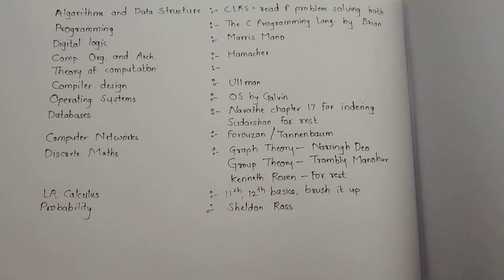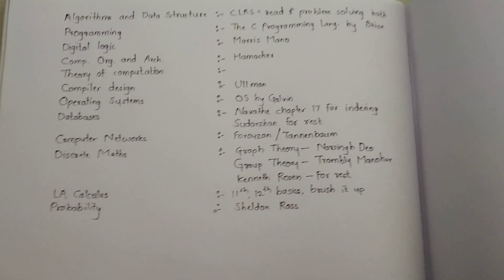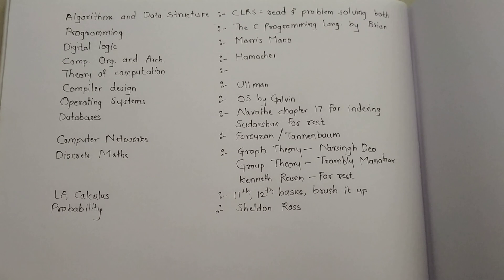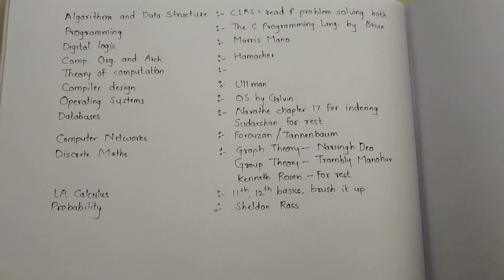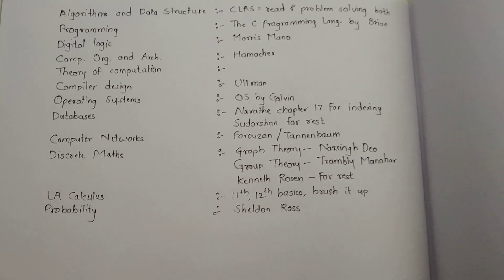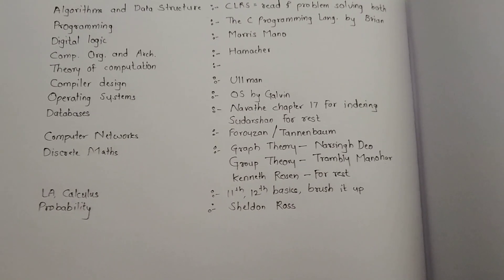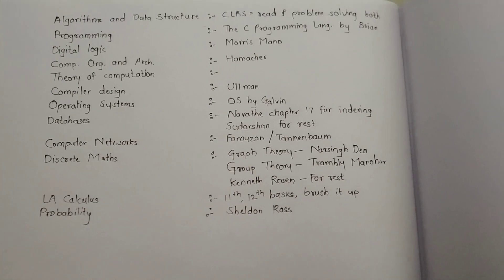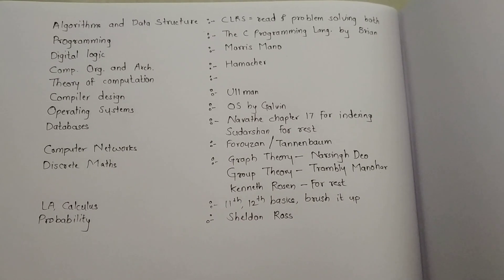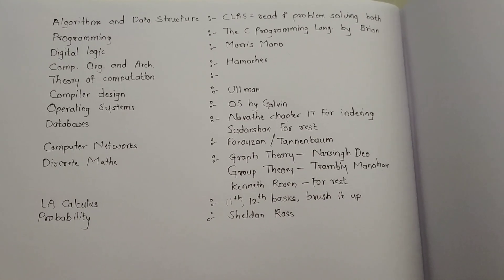For programming, I would say if you have time and want to read, go for 'The C Programming Language' by Kernighan and Ritchie. If you don't have time or you are already good at C, then just solve the previous year questions from the GATE syllabus — that would be enough. You will also learn various things about C from test series. So these are the two approaches: reading the book properly, or learning from problems. It depends on you.